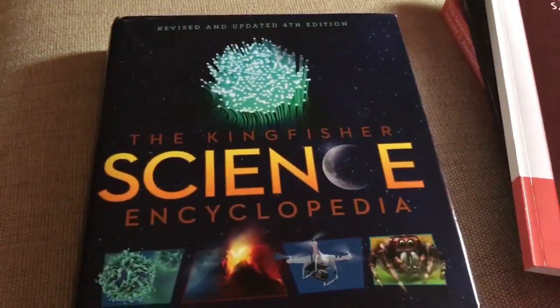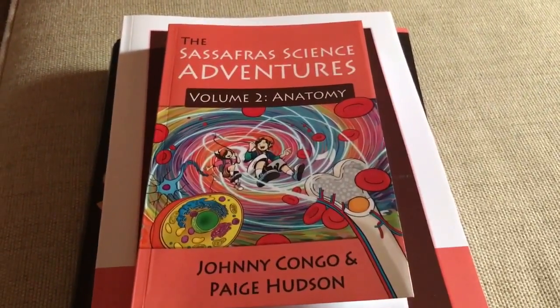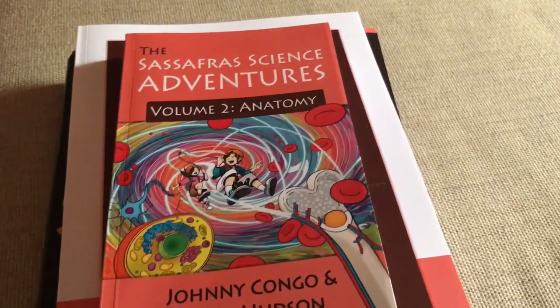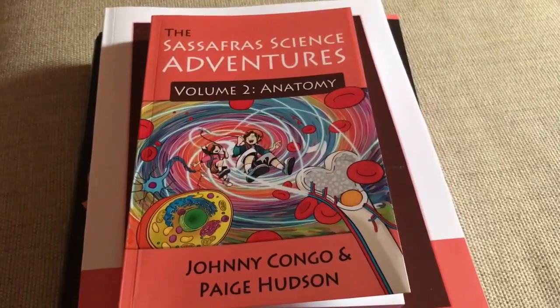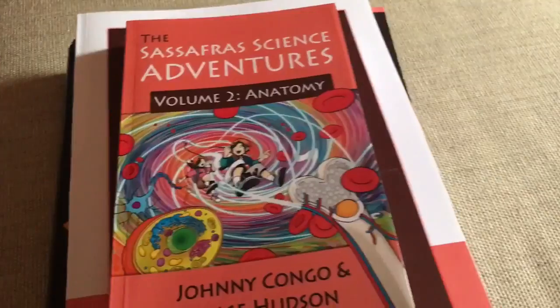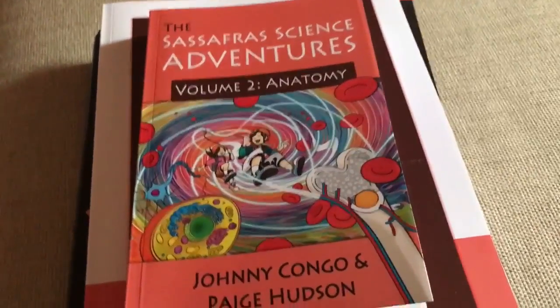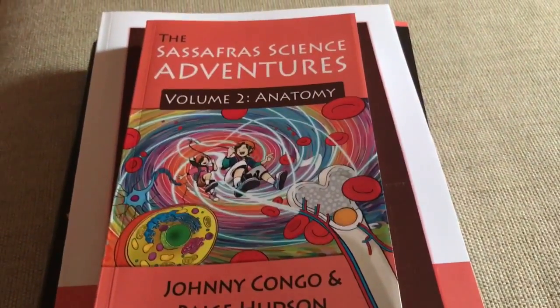I hope you guys enjoyed this unboxing video. If you have any questions, go ahead and leave a comment below. Please like this video and share it with anyone looking for a living books, relaxed, fun, and engaging science curriculum to help your kids develop a love for science — so it feels less like doing science curriculum and more like having a really fun time hearing about an adventure, reading great books, and doing some learning while you're at it. I hope you're having an amazing day — see you guys soon!